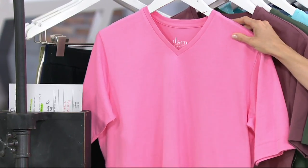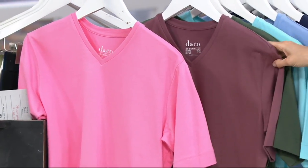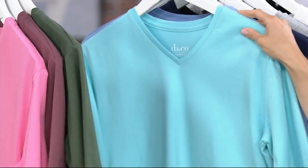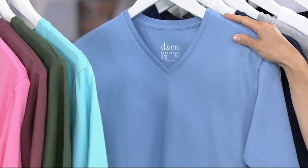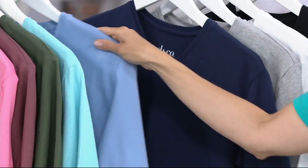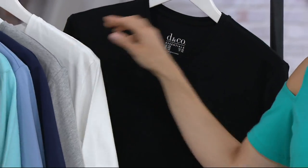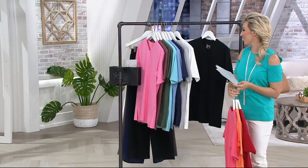Here is our light rose. Then behind that is going to be our rose brown — it's really grounded in that brown color. Behind that we have our dark olive, our light aqua. Here is our blue haze, kind of a periwinkle with a little hint of purple in there. Then we have our navy, light heather gray, white, and finally the black. So we have some great basic color choices and then a lot of fun colors.